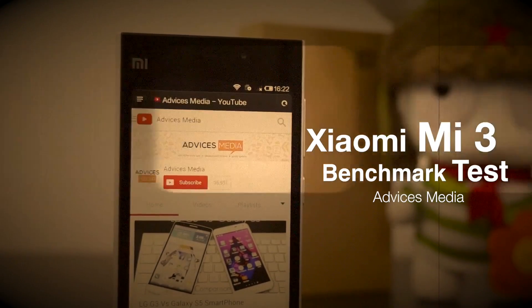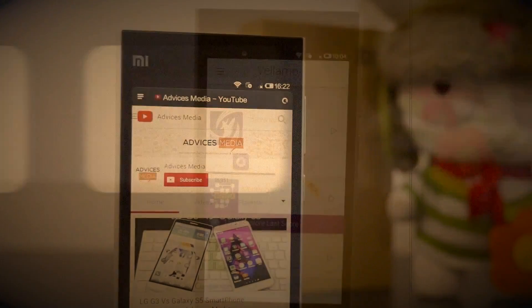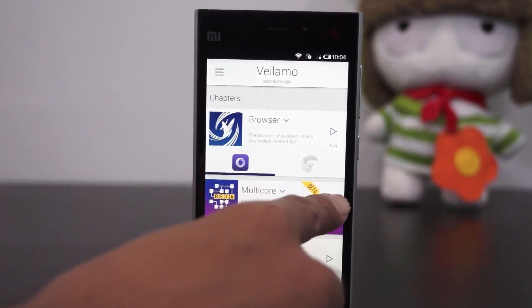Hey guys, Amit here for Edvices Media and this is the Xiaomi Mi3 Benchmark Test Video. In this video, we are going to run three different benchmark applications and show you the scores of the same.